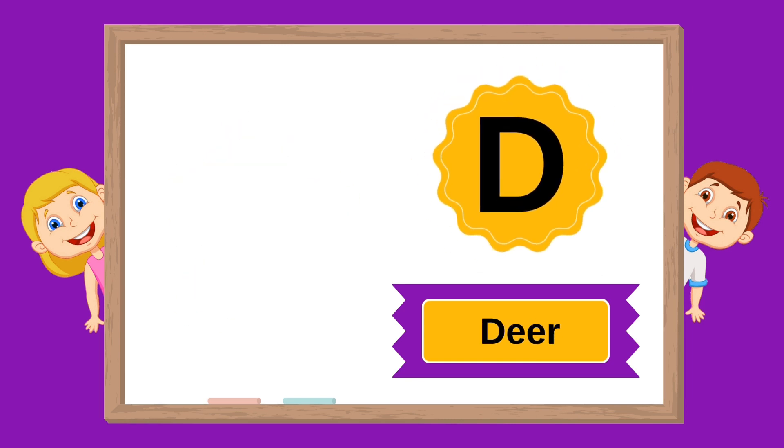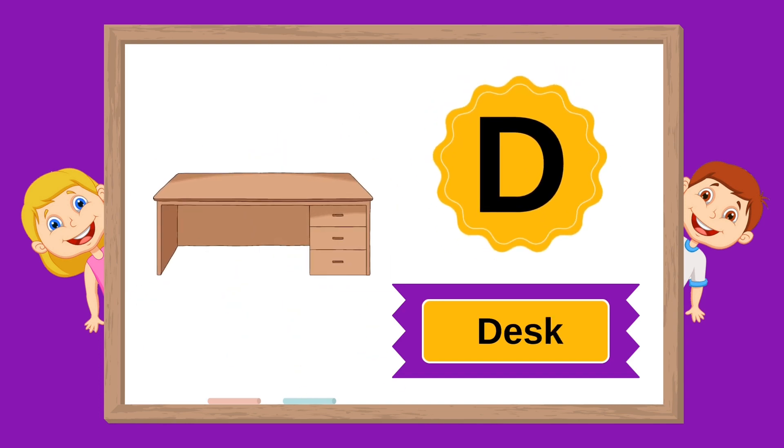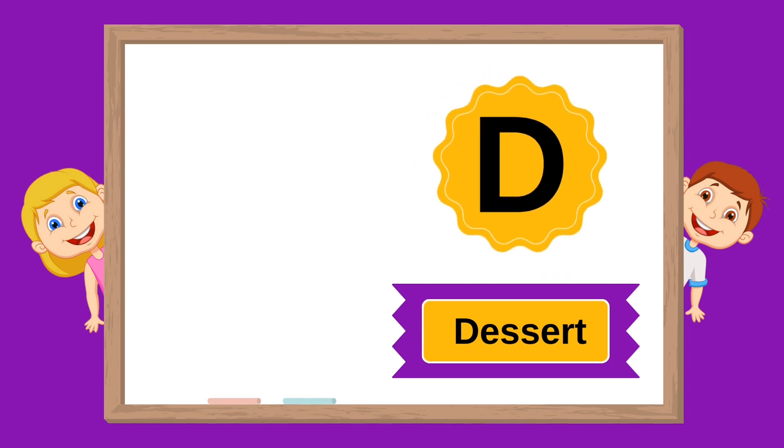D is for deer. D is for desk. D is for desert. D is for dessert.